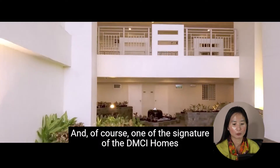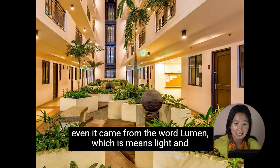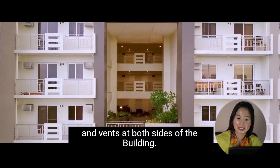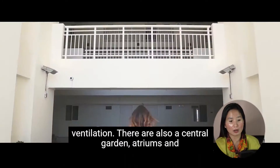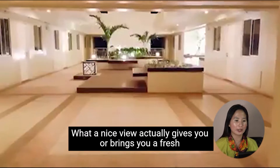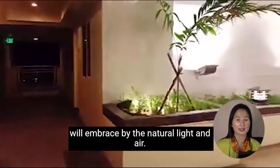One of the signatures of DMCI Homes is the Lumivent technology. It comes from the words 'lumen,' meaning light, and 'ventus,' meaning wind. Lumivent technology is made possible by sky patios, breezeways, and vents on both sides of the building to create cross-ventilation. There are also central garden atriums and single-loaded hallways to further enhance the open feel of the interiors, bringing fresh air and natural light indoors.